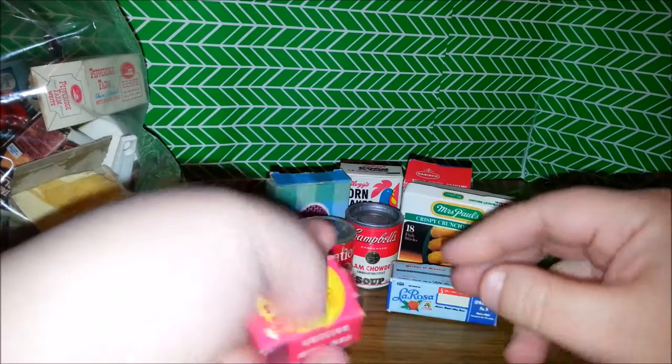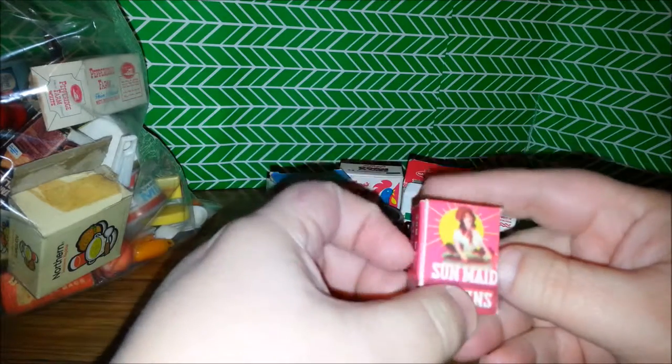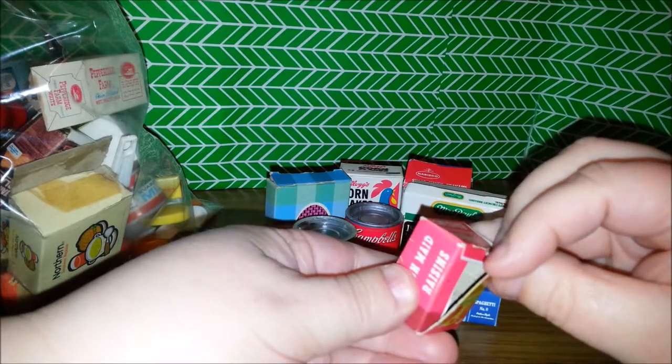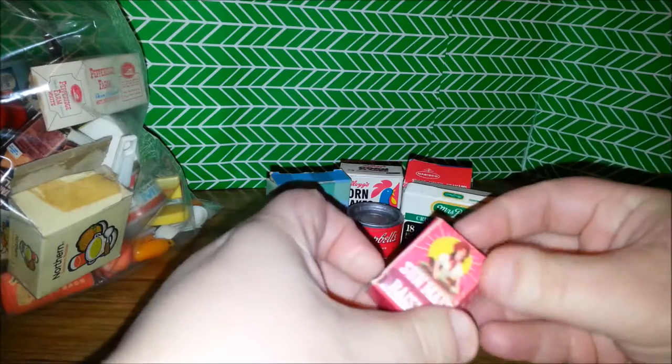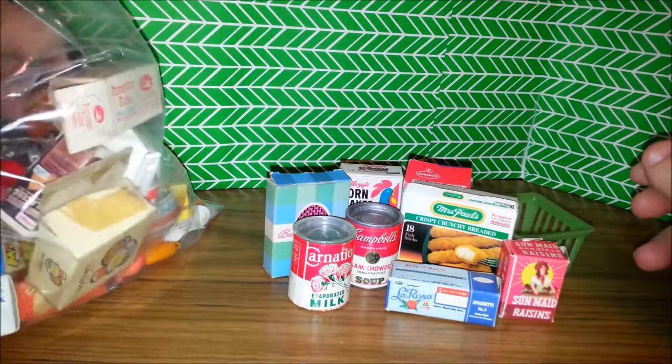There's some Carnation evaporated milk. Some Sun-Maid raisins — that almost looks like the same size as the little box they give you. You know, the little boxes some people give for Halloween.